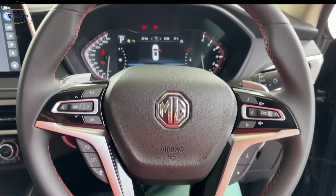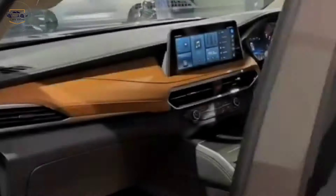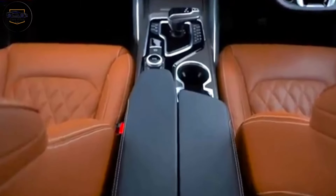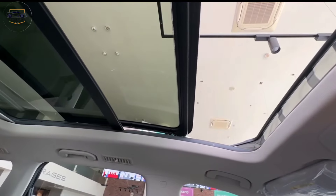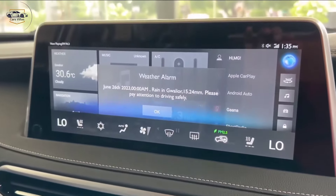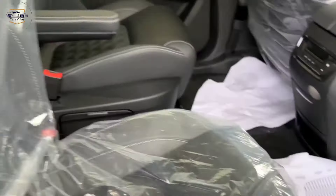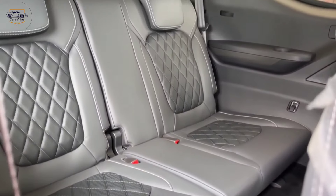Interior design and features. Step inside the Gloster and you're greeted by a luxurious haven crafted with premium materials and thoughtful design. The spacious cabin offers ample legroom and headroom for all passengers, while the panoramic sunroof creates an airy and inviting atmosphere. It comes packed with top-of-the-line technology, including a large touchscreen infotainment system with Apple CarPlay and Android Auto, three-zone climate control, and power-adjustable seats with memory function. The ambient lighting and massage seats further elevate the comfort experience.